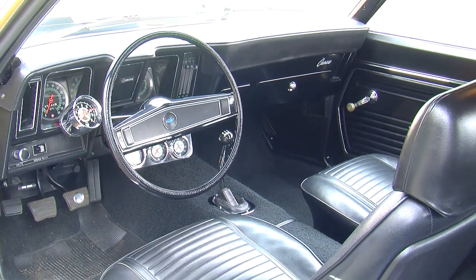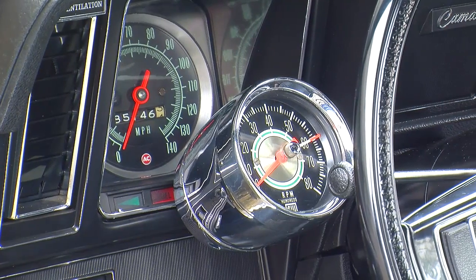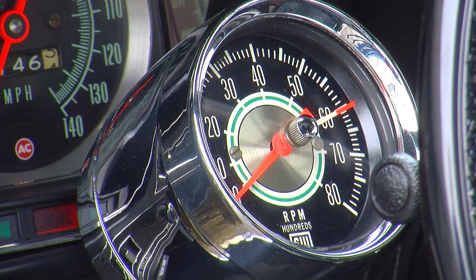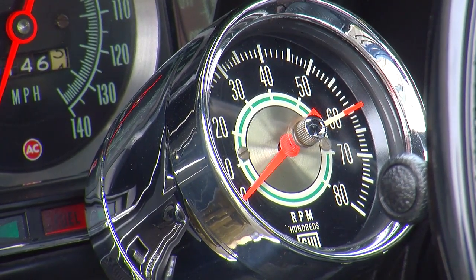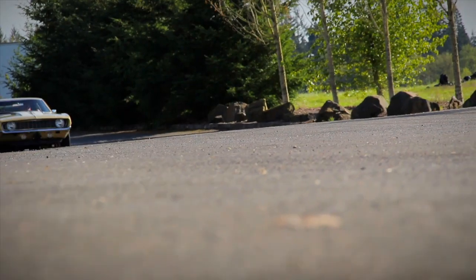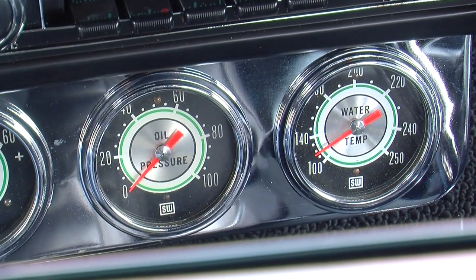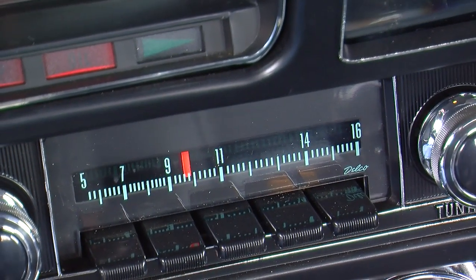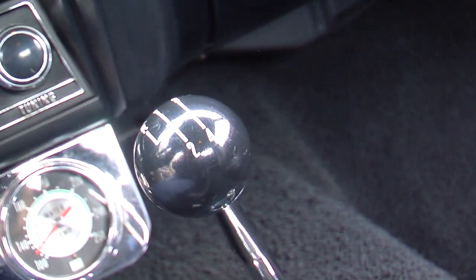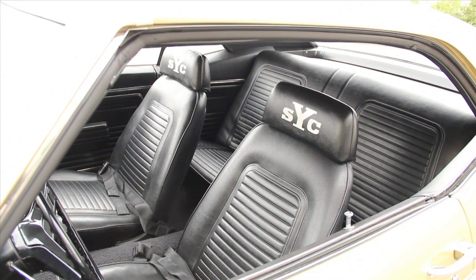Inside a Yenko Camaro you won't find much except for high-performance instrumentation: a 140 mile-an-hour speedometer and a very cool Stewart Warner green-line tachometer strapped to the steering column. It's an eight-grand tach — these things redlined right about 6,500, so you wanted to shift about 6,200 so you didn't over-rev that 427. In this car you see an ammeter below the dash, an oil pressure gauge, and a temperature gauge, and above that is an AM radio. This car's got a four-speed with no console, the SYC badge on the headrest, and nothing fancy like air conditioning or other creature comforts, because it was built to go on short trips — about a quarter mile at a time.